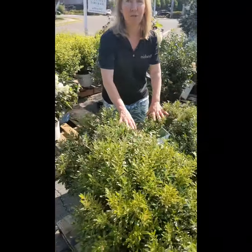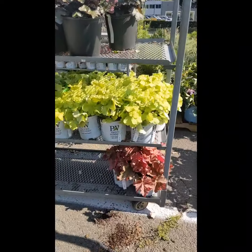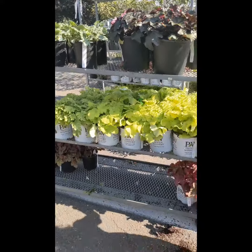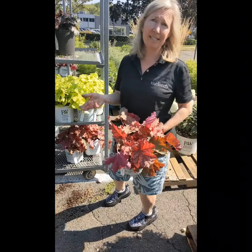Lush Ilex for the fall. We have a great variety of Heucheras to choose from. These will look great going into Thanksgiving — the foliage will remain. Look at this beautiful color; we even have a mahogany one. So there's a lot to see here.